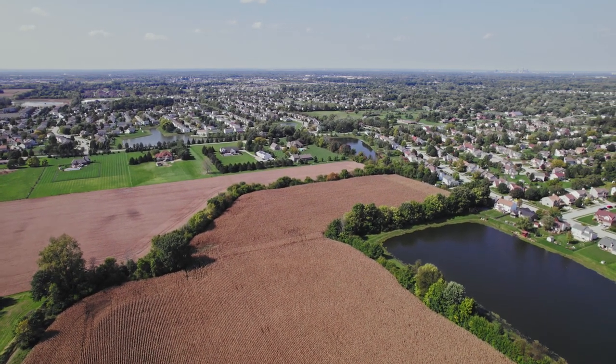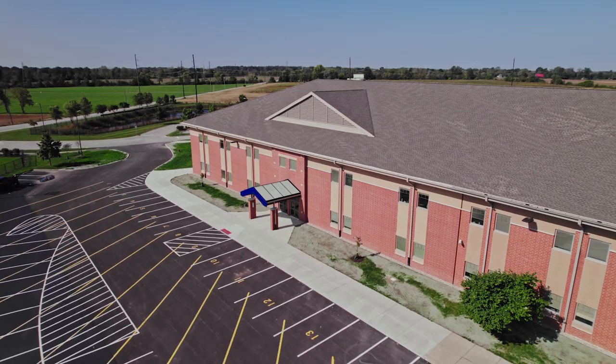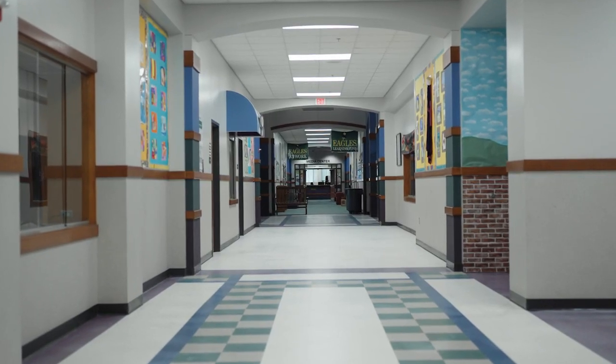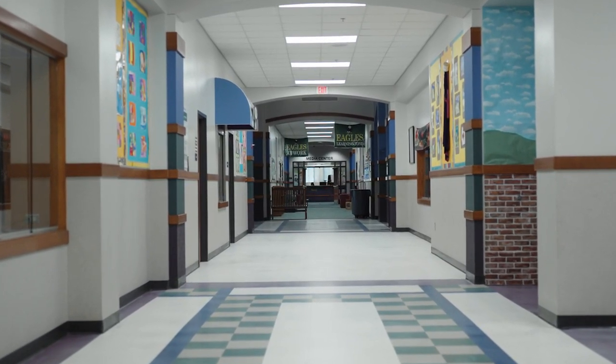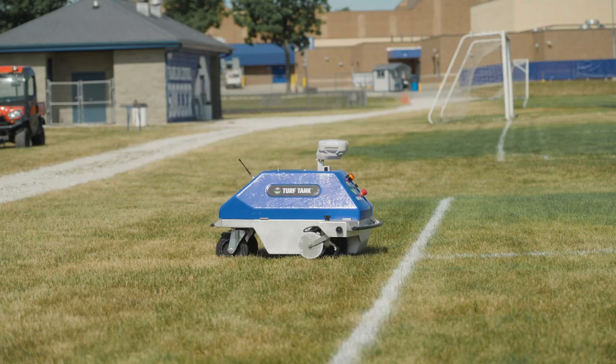Most of us live here in the township and have a vested interest to see it succeed. Our end result is to have a clean, friendly environment welcoming the students back in for another successful school year. We take that sense of pride very seriously.